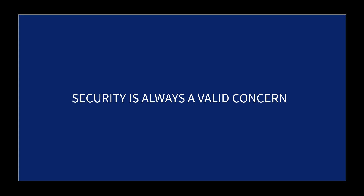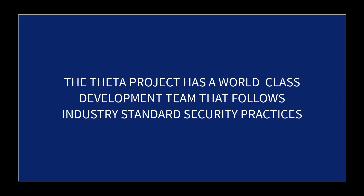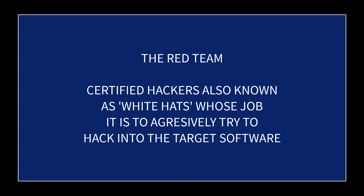First, the concern that was raised is a valid concern — nobody wants their computer hacked into. The Theta project has a world-class development team that follows industry standard security practices. They are very well aware of the potential for that to happen and they employ every known method to secure the edge node, because not doing so would be suicide for them as a company. Most reputable companies have what's called a red team.